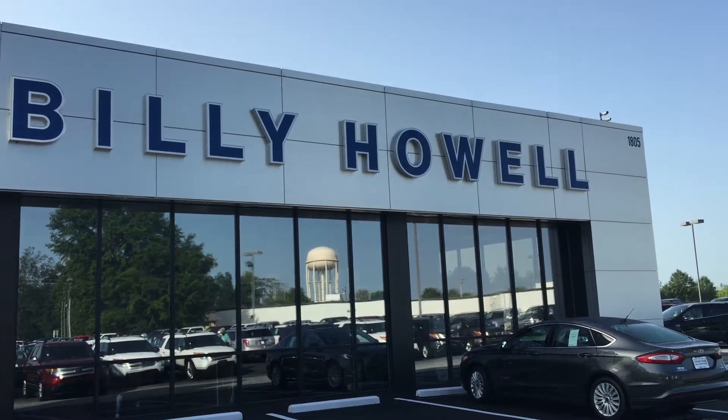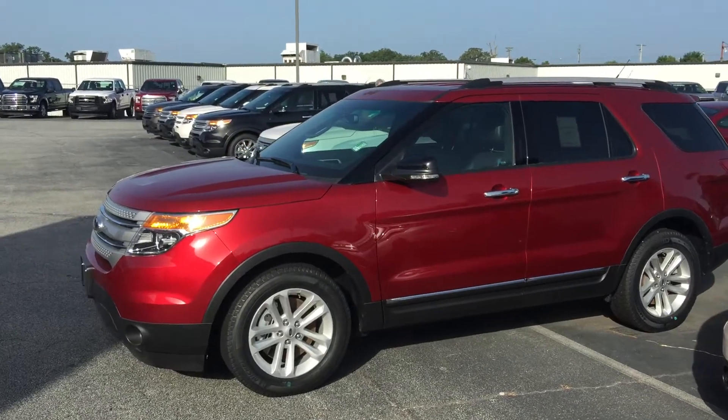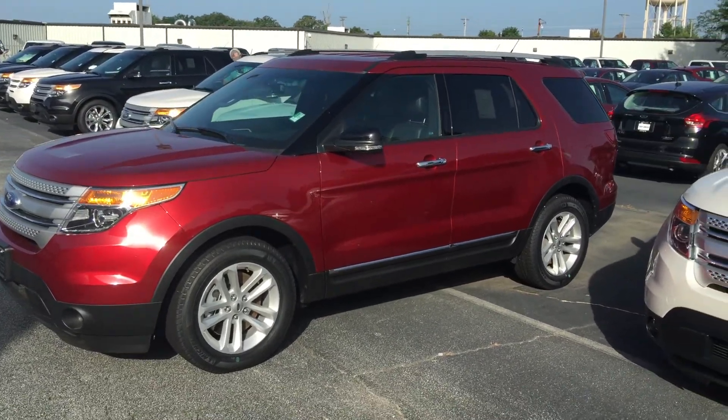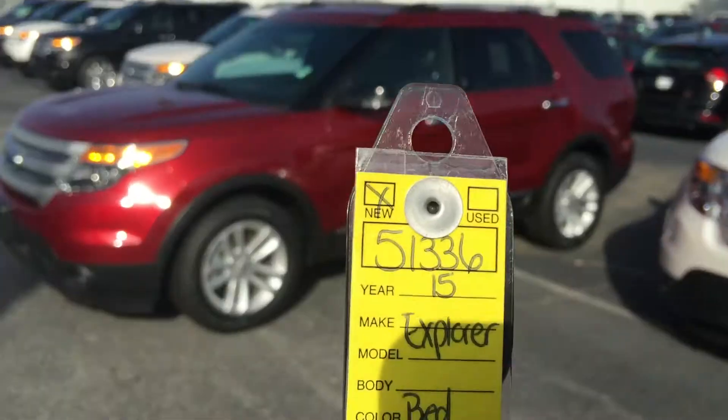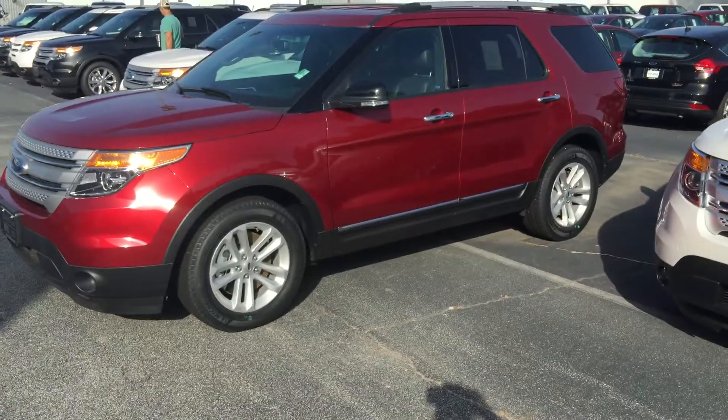Hey there, this is Robert at Billy Howell Ford here in Cumming, Georgia. Just following up with you about your online inquiry about the 2015 Ford Explorer. As you can see, this is the exact one you inquired about — stock number 51336, 2015 Ford Explorer, red.